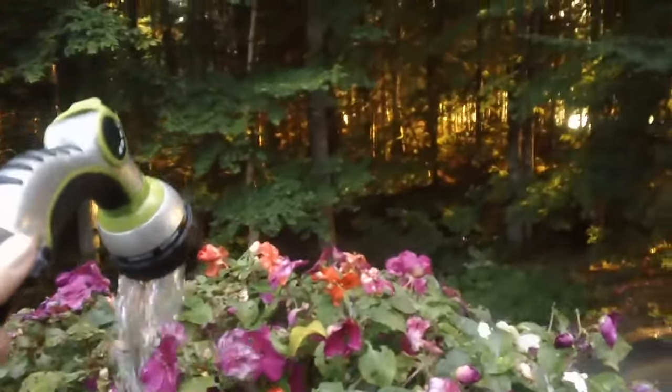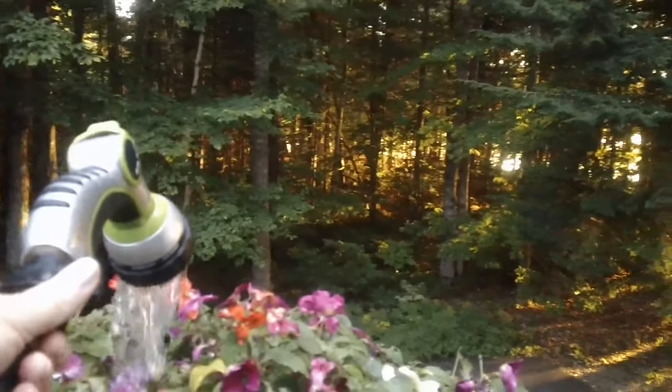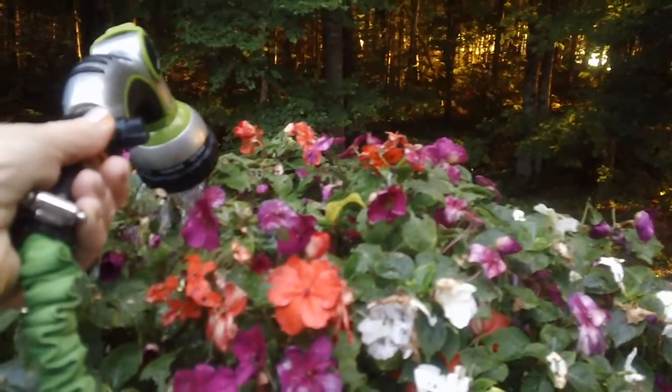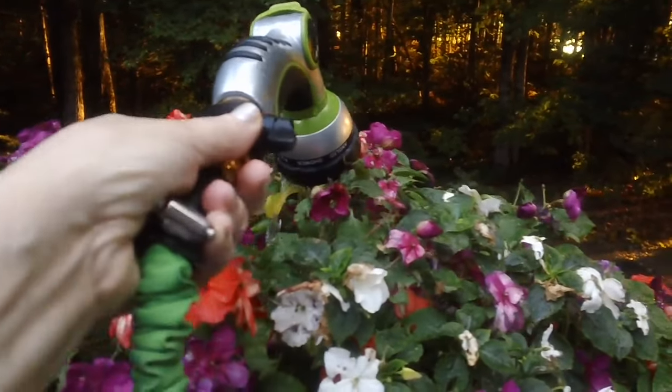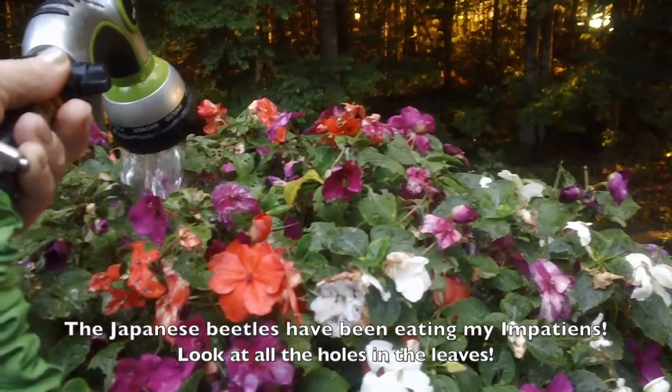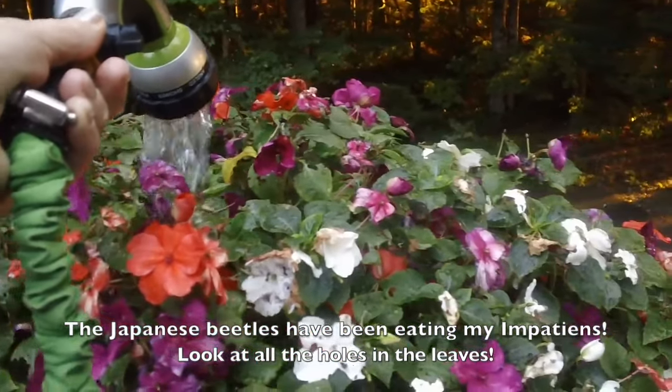It is six o'clock in the morning and I'm just out here watering my plants, getting a good drench in the morning. I usually water them until water starts coming out of the bottoms of them, so that way I know that they're really drenched.